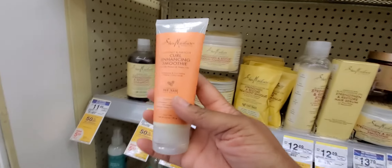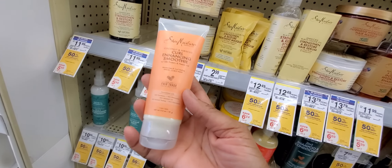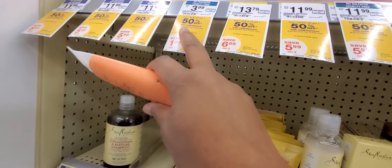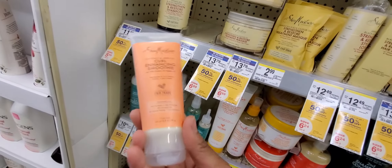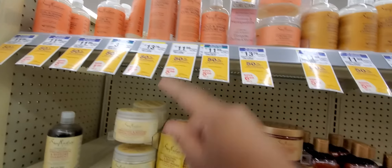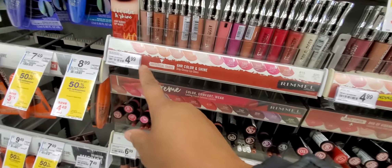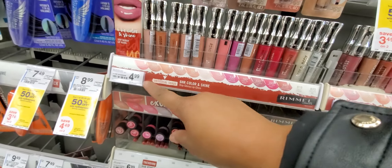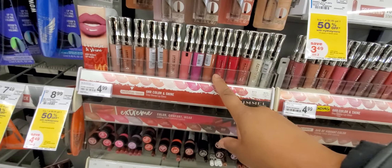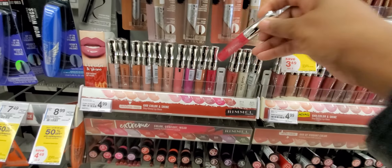I was going to grab these at $3.99. We have a coupon for $5 off two. If I want to get one at 50% off, that makes these eight or nine cents a piece. But I only have one, so I won't be grabbing this. We have a coupon for the real mail lip product — it's $4.99 and the coupon is for $3.50 off, so you end up paying $1.49 for one of these. That's a good deal.